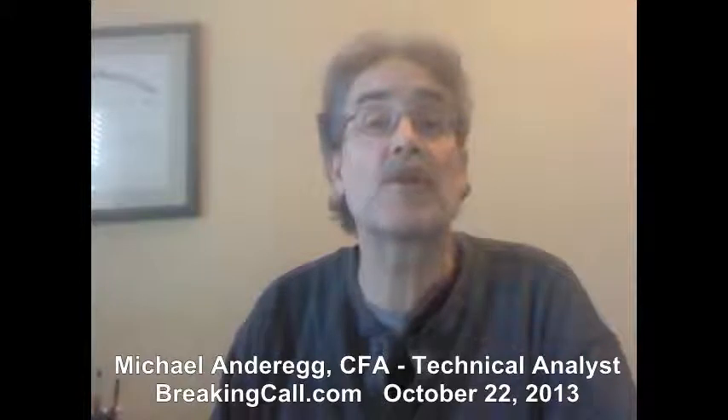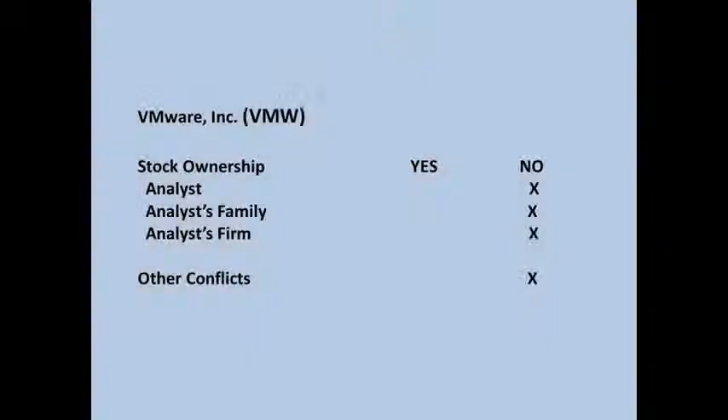Hi, this is Mike Anderig from BreakingCall.com. It's Tuesday, October 22nd, now about 10am Pacific, and we're going to review the technicals in VMware, symbol VMW, which reported earnings after the close Monday.